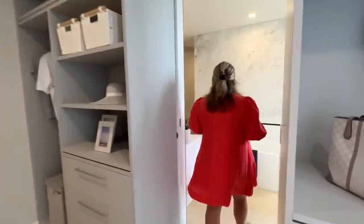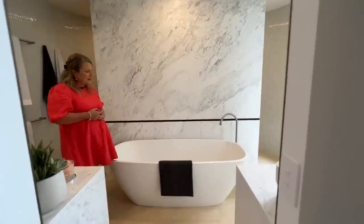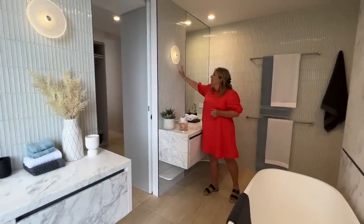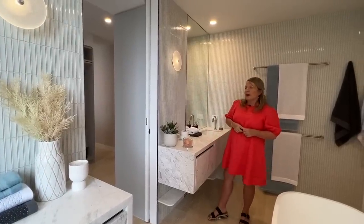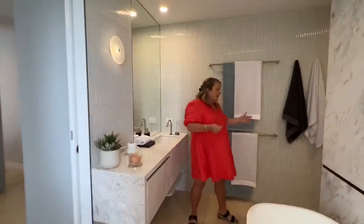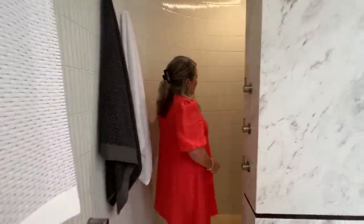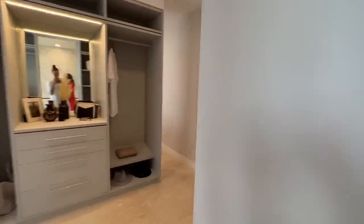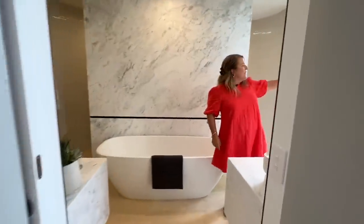Then you go into this beautiful ensuite that is absolutely divine. There's a feature bath — absolutely stunning. Stone bench tops on both sides, so there's a shared bathroom for a couple where each person has their own space. The lovely features of the tiles and stunning lighting are quite significant throughout the apartment. You've got this shower here with a curved wall — the tiles and the ledge for your shampoo, conditioner, and soaps are all included. There's a blind for privacy from outside, and a powder room in there too, which is also very private.